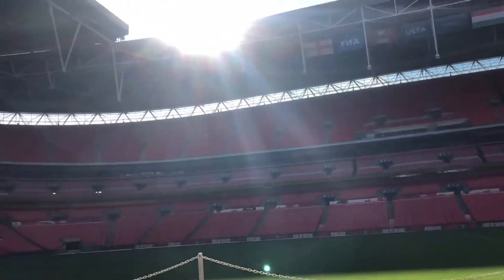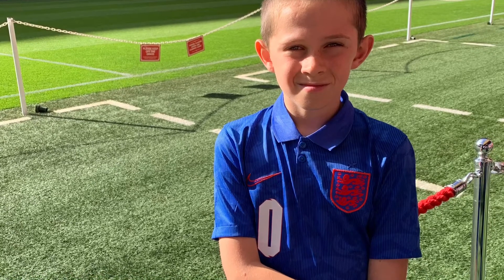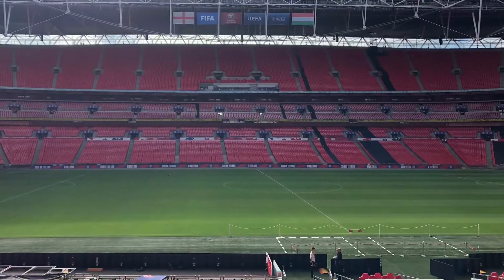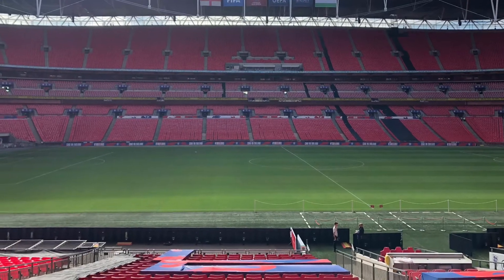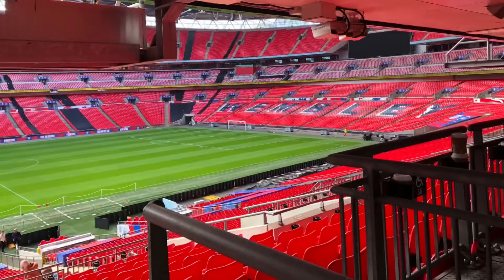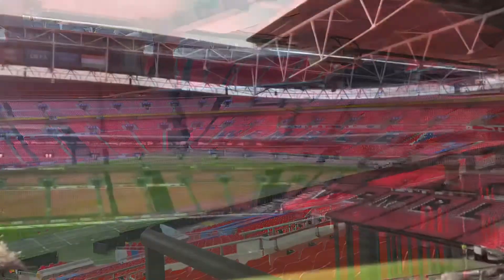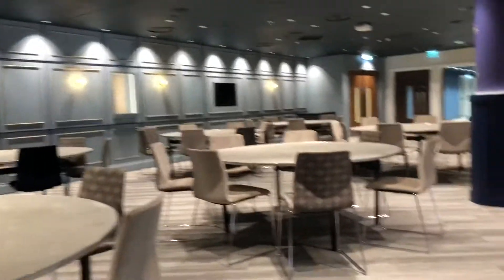There's still obviously a Hungary flag up there — they don't take down the international flags, though they might sometimes if there are club games on. Now we're in the Royal Box. I quite like this picture — it's a nice one. Would anyone like to have dinner here? I wouldn't mind — it looks pretty good!